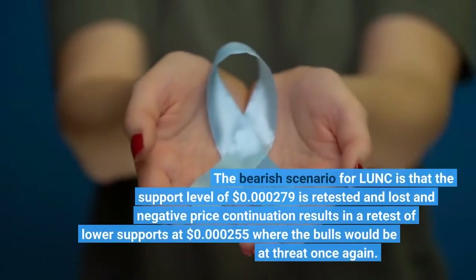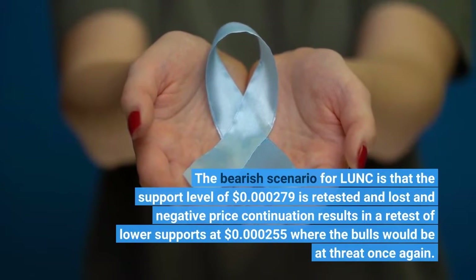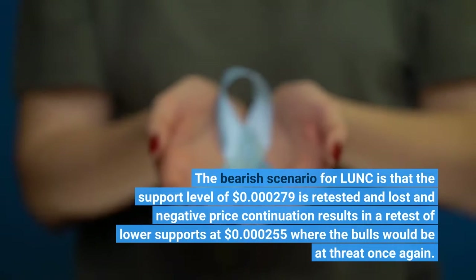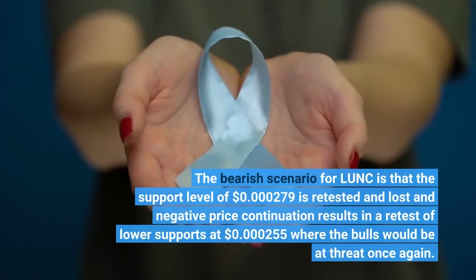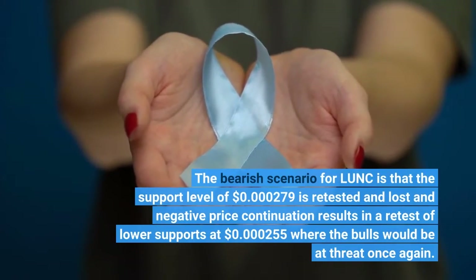The bearish scenario for LUNC is that if the support level of $0.000000279 is retested and lost, negative price continuation could result in a retest of lower supports at $0.000000255, where the bulls would be at threat once again.